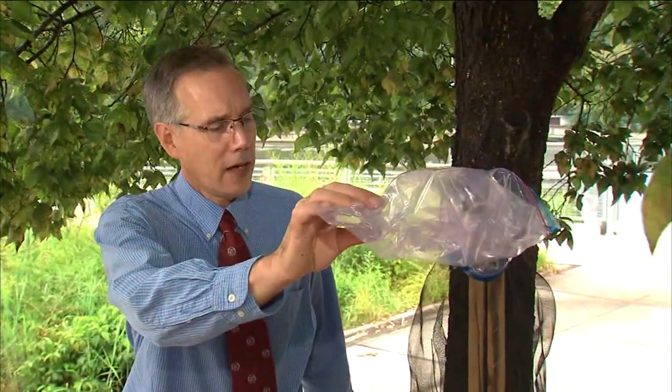We do certainly encourage everybody to continue to either step on spotted lanternfly to get rid of it. I've seen people with shop vacs, portable backpack vacuums, or even a little handheld vacuum to remove the nuisance insects. Here we have a circle trap, and this takes advantage of the behavior of spotted lanternfly. This is a sticky trap, and this is a really simple way to trap the spotted lanternfly.